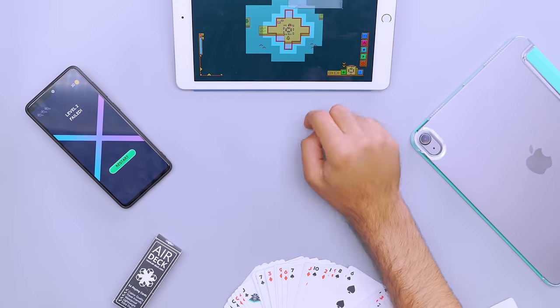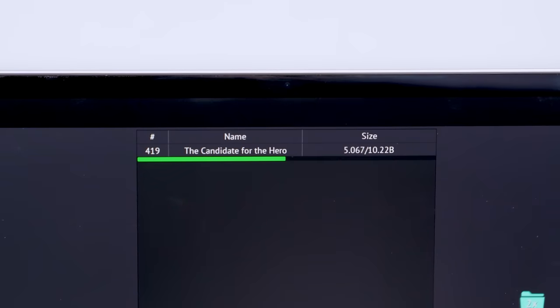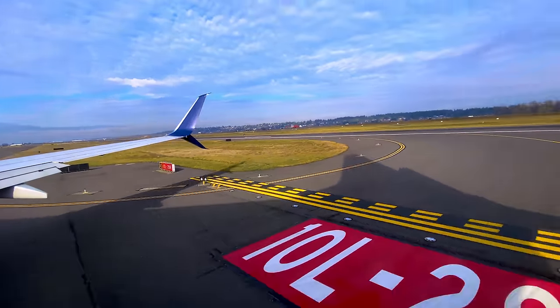Time can move slowly when you're sitting in the same seat for hours. If you bring enough entertainment to get you through the flight, you'll arrive before you know it. Download your media before you leave home instead of using slow airport wifi so you can access it after takeoff. We recommend saving more than you think you need so that you don't run out of options mid-flight.